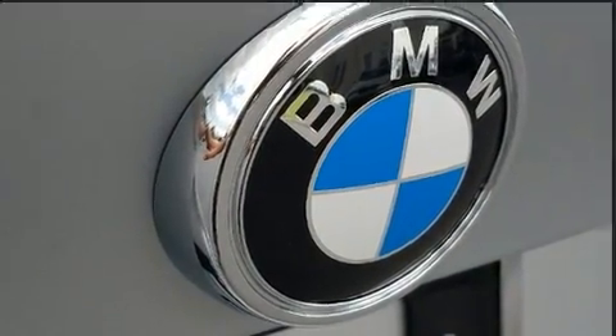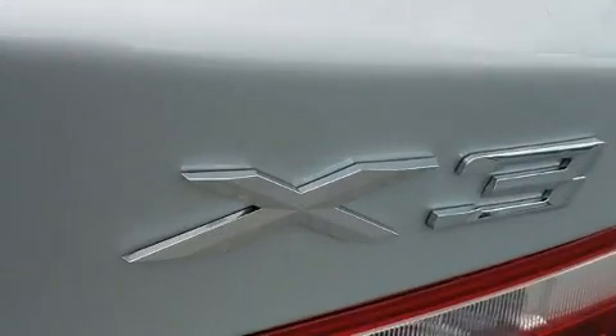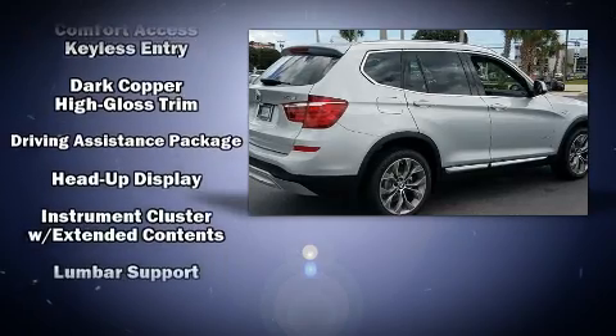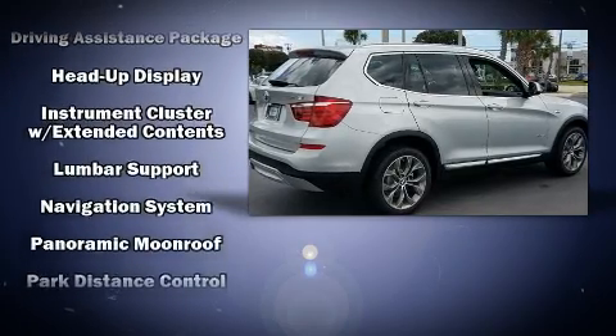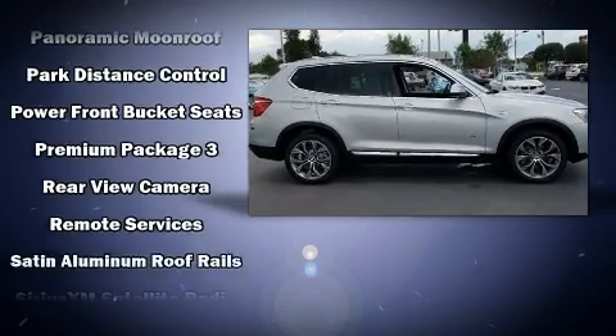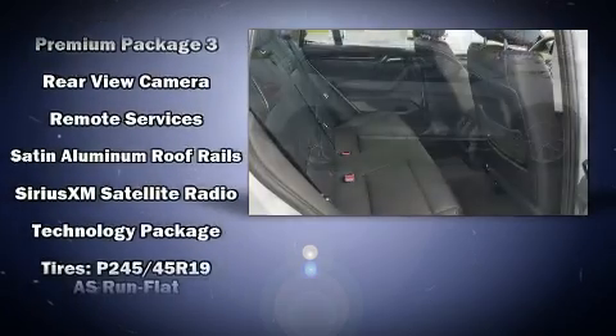BMW ensures the safety and security of its passengers with equipment such as head curtain airbags, front side impact airbags, traction control, anti-whiplash front head restraints, an emergency communication system, and four-wheel disc brakes with ABS.